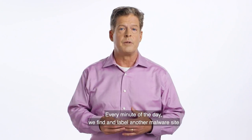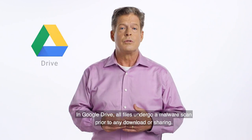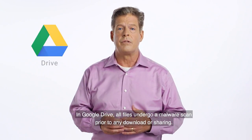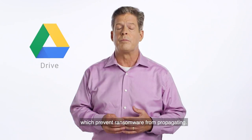Every minute of the day, we find and label another malware site and warn users of suspected malware hundreds of times. In Google Drive, all files undergo a malware scan prior to any download or sharing. Drive also stores files in non-executable formats, which prevent ransomware from propagating.